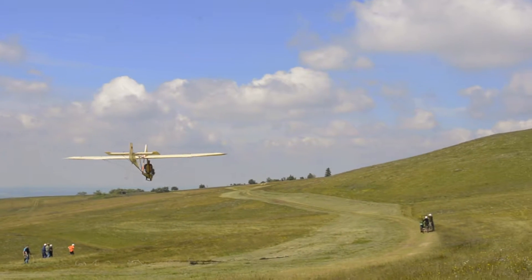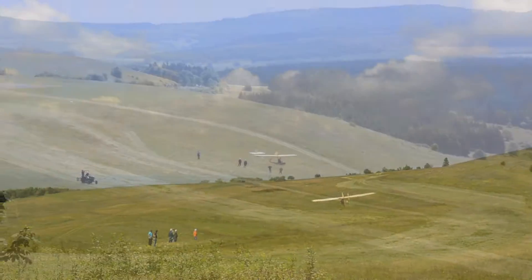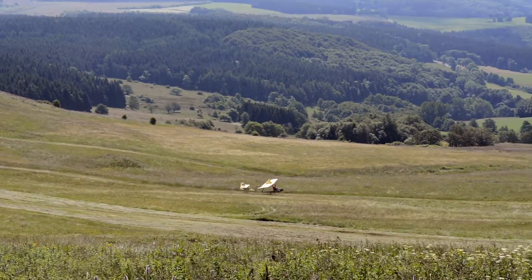The club at the Wasserkuppe has various events throughout the year and it is part of an international vintage glider club which has affiliated clubs in several countries.